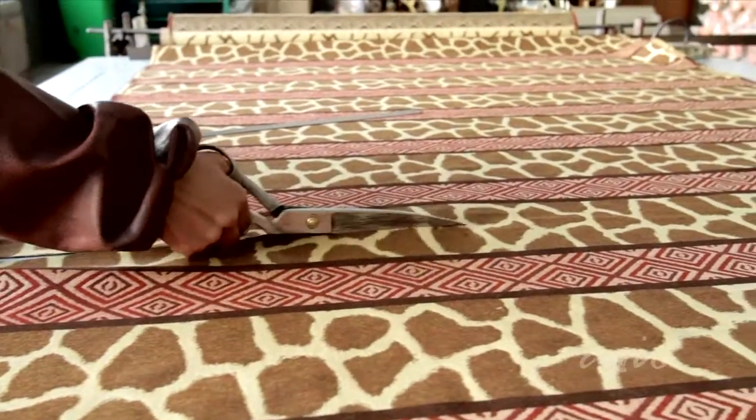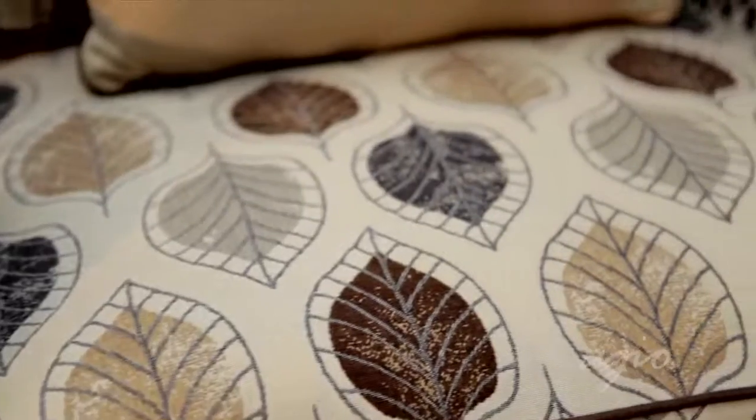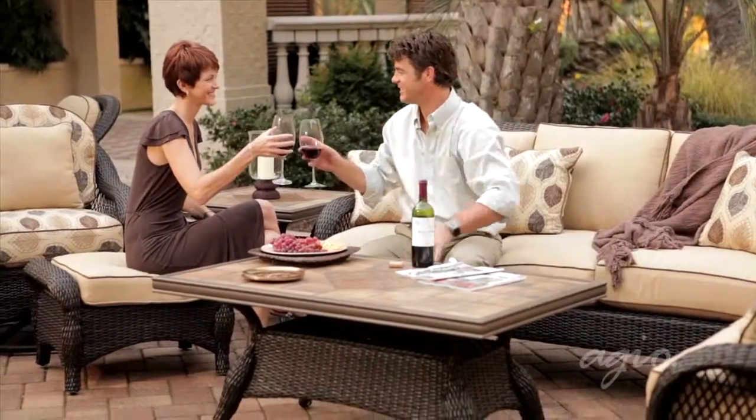You've now seen how the cushions and fabrics in your Agio collections offer materially different, superior and more beautiful ways for your customers to create their very own outdoor settings.